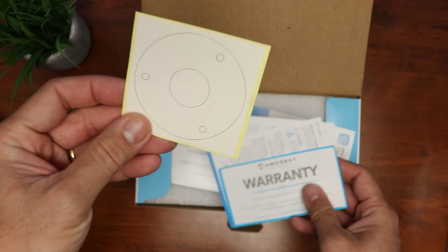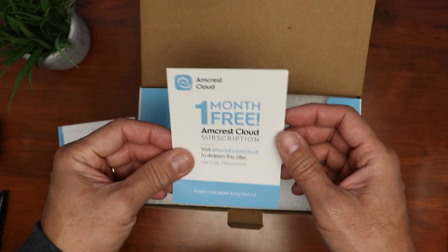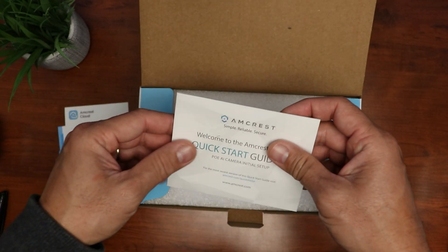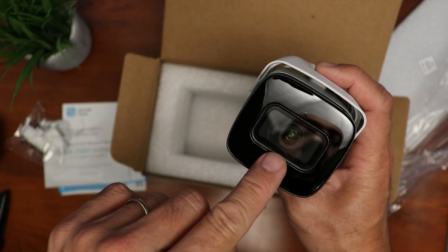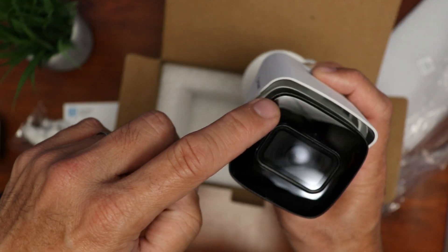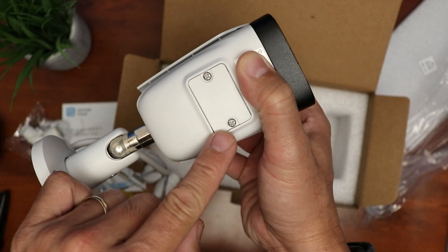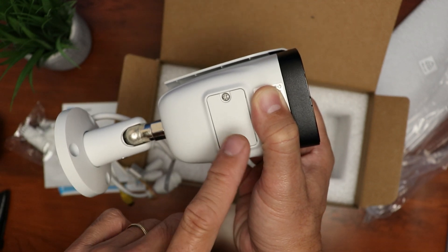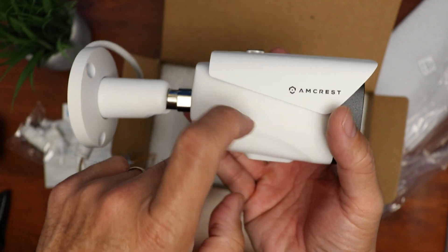Time to open up the box. We have a mounting template, warranty info, Amcrest cloud paperwork, a quick start guide, a waterproof lid, and the camera itself. Looking at the camera, we have the camera lens, infrared, a light sensor, and a mic. On the bottom there's a screwed-in cover for the microSD card slot and the reset switch. It also comes with a little hood or shade, and the build quality is metal. It comes already in a ball joint mount.